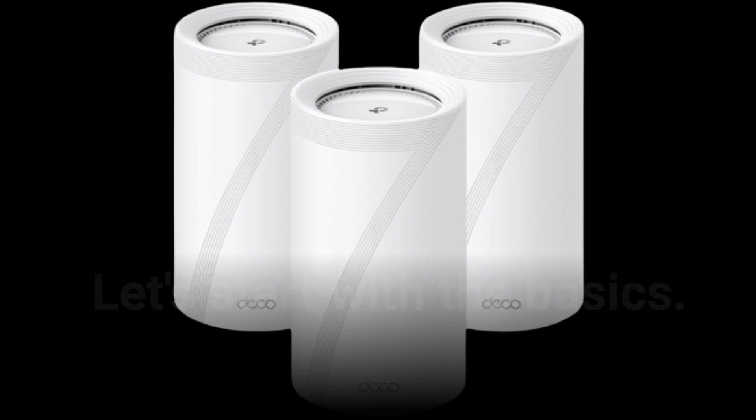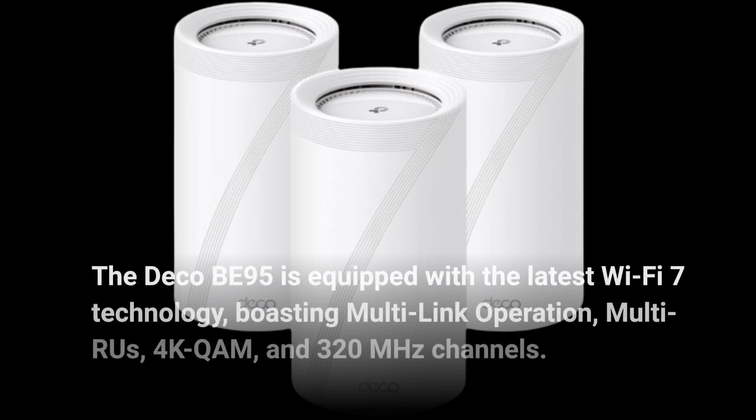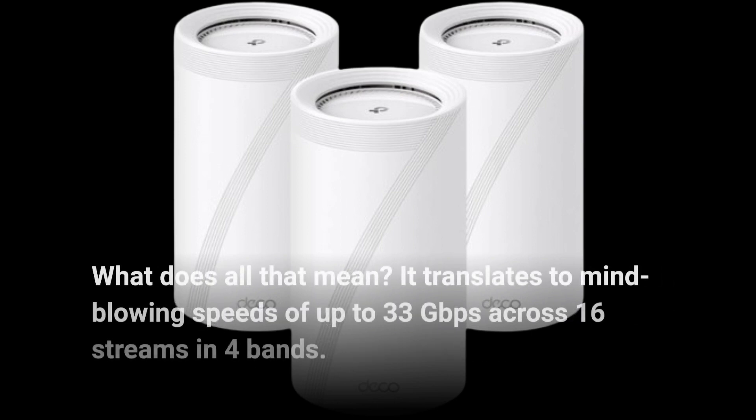Let's start with the basics. The Deco BE95 is equipped with the latest Wi-Fi 7 technology, boasting multi-link operation, multi-RU, 4K QAM, and 320 MHz channels. It translates to mind-blowing speeds of up to 33 Gbps across 16 streams and 4 bands.